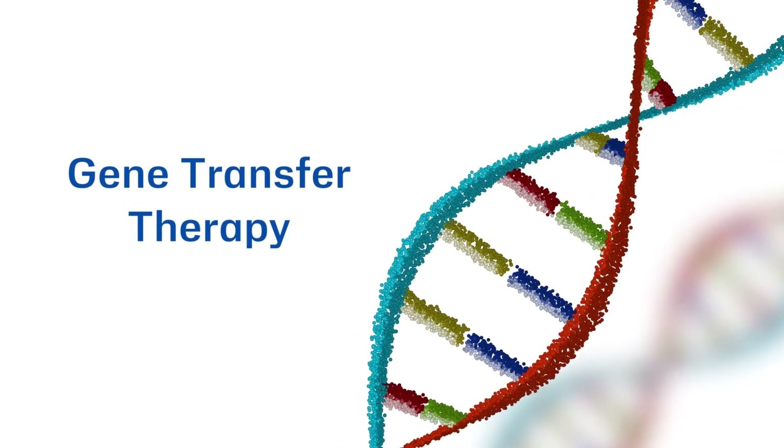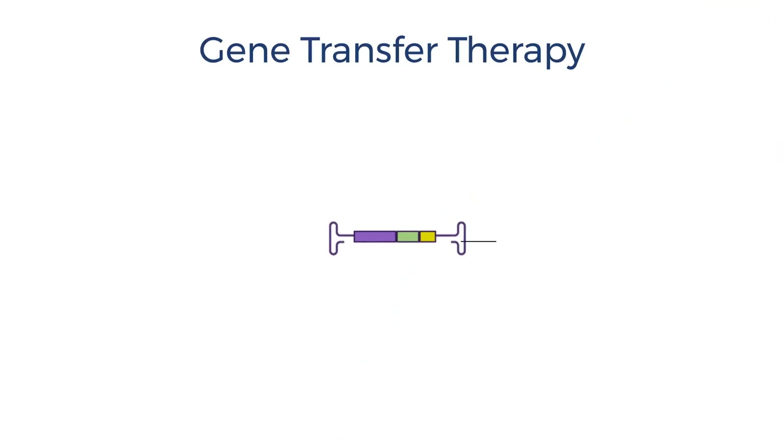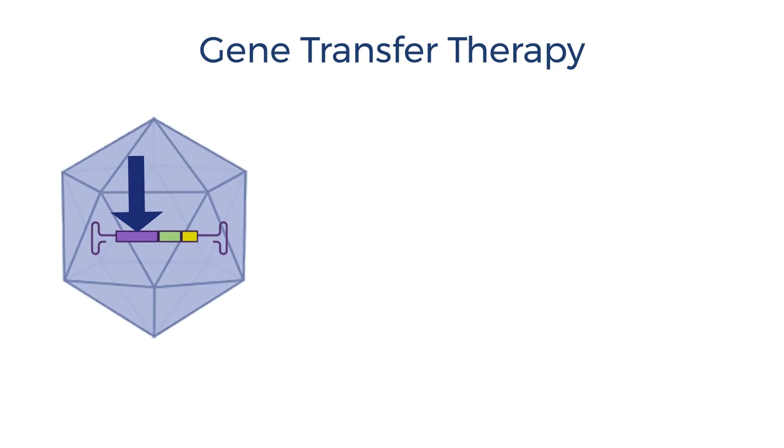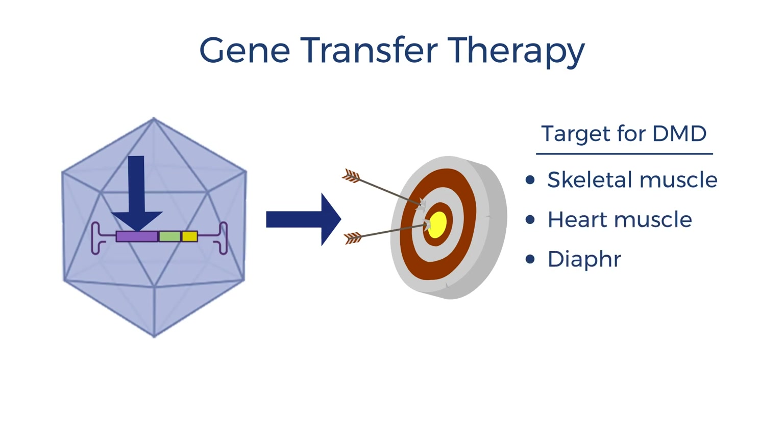So how does it work? Gene transfer therapy. One of the types of new therapeutics is made by putting the correct DMD gene — a transgene — into a vector, which is a non-infectious virus, and packaging it with a special promoter. It's the promoter that helps it find the target, which in the case of DMD is the skeletal muscle, the heart muscle, and the diaphragm for breathing.